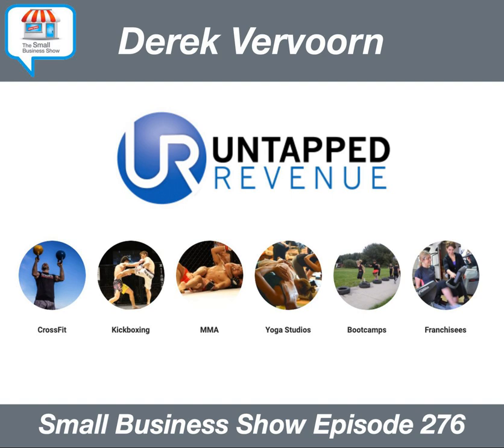Thank you for having me — I'm happy to be here. So Untappd Revenue is a full-service membership growth agency. As you mentioned, we specialize with gyms, fitness studios, and CrossFit facilities. We basically do everything we possibly can to help one of our clients take a click from Facebook and turn them into a client. We take care of all their ads, all their follow-up, and help them with the sales — making it as easy as possible to turn a click into a client.